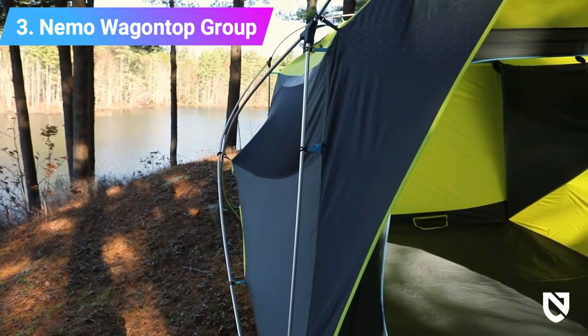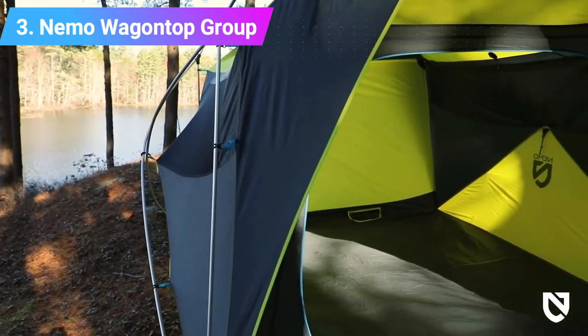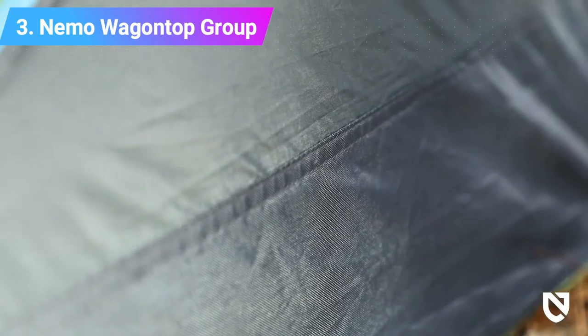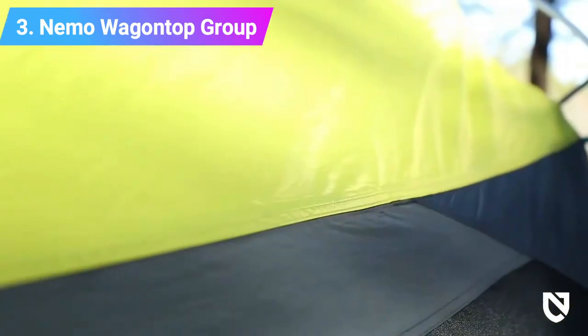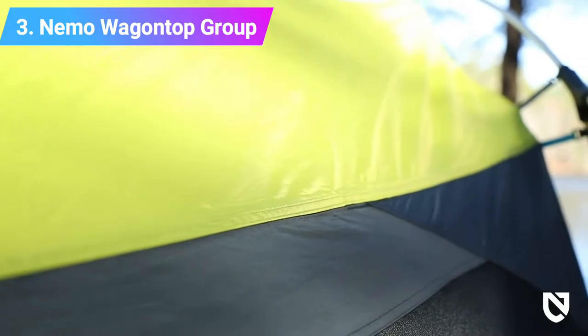When compared to other glamping tents, the Wagon Top has a much smaller footprint, weighs much less, packs down smaller, sets up way easier, and is more aerodynamic should the winds start whipping.